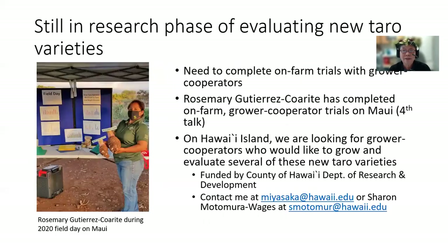We are still in the research phase of evaluating new taro varieties. We need to complete on-farm trials with grower cooperators. Rosemary Gutierrez-Kararite has completed on-farm grower cooperator trials on Maui, and she will talk about her results in the fourth talk today. Here's a picture of Rosemary during the 2020 field day on Maui. On Hawaii Island, we are looking for grower cooperators who would like to grow and evaluate several of these new taro varieties. At this time, we are limited to grower cooperators on Hawaii Island because this project was funded by the County of Hawaii Department of Research and Development. If you're interested, please contact me at miyasaka@hawaii.edu or Sharon Motomura-Wages at her email address.